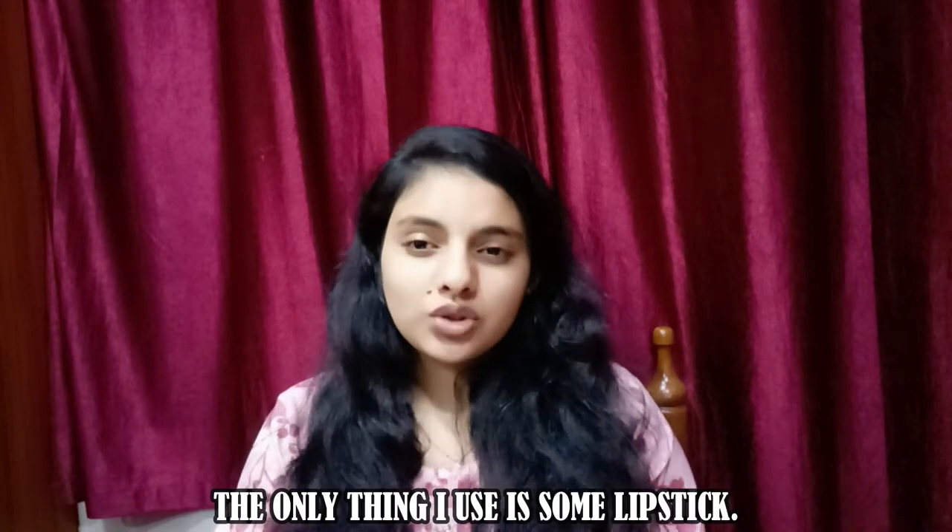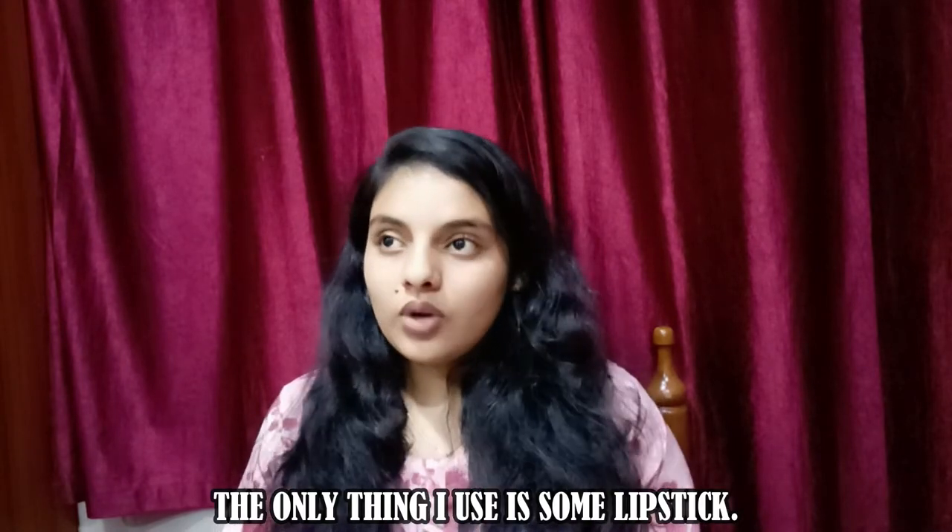As for me, my skin type is sensitive — extremely sensitive. I know this because I'm allergic to almost 99.9% of products I've tried. When your skin reacts negatively to products, you know it's sensitive. Because of that, I'm very careful with products and I don't use makeup, as you may have noticed in my videos.